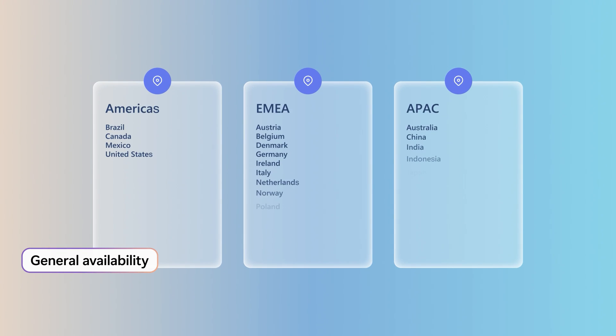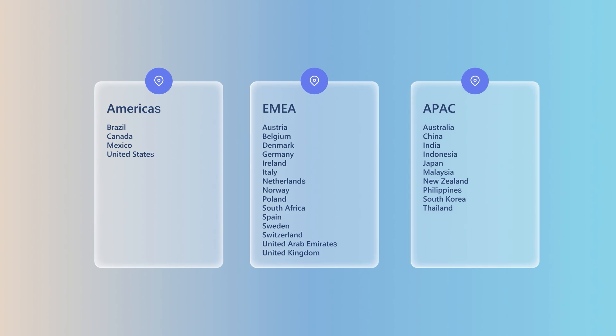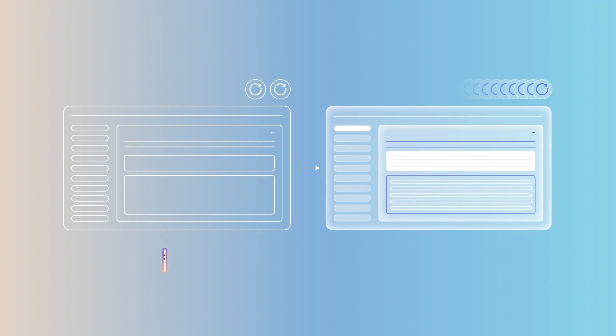As of 2025 Release Wave 1, we're thrilled to announce that the solution is available in all regions where Finance & Operations are available, significantly enhancing its reach and usability. What's more, we've transformed automatic data refreshes, moving from twice per day to every hour or less.